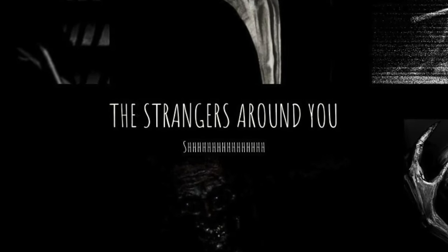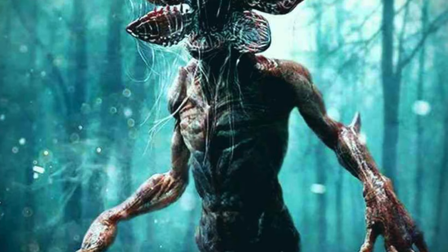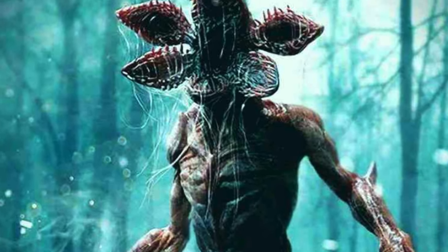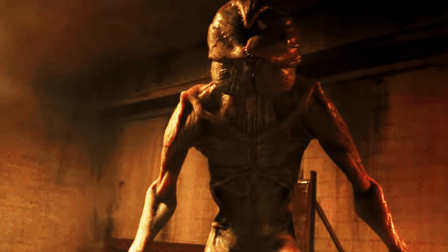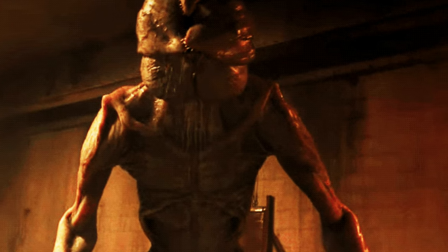Hey guys, welcome to my channel, Draw the Strange, and today we bring you the most famous and dangerous monster, the Demogorgon.